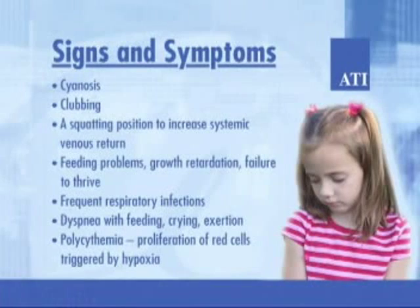Tetralogy of Fallot is a combination of four heart defects that interfere with the blood flow to the lungs. Surgical techniques allow early repair of this complex heart defect so that most affected children live normal or near-normal lives. The four defects are pulmonary artery stenosis, which decreases blood flow to the lungs; hypertrophy of the right ventricle due to pulmonary stenosis; an overriding aorta displaced to the right so there's flow from both ventricles; and VSD. Signs and symptoms include cyanosis, clubbing, a squatting position to increase systemic venous return, feeding problems, growth retardation, failure to thrive, frequent respiratory infections, dyspnea with feeding, crying, exertion, and polycythemia — proliferation of red cells triggered by hypoxia.